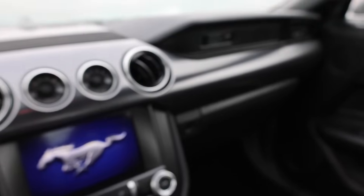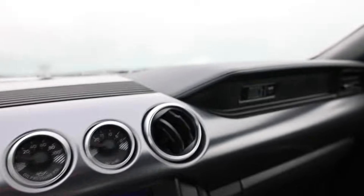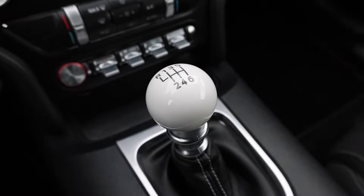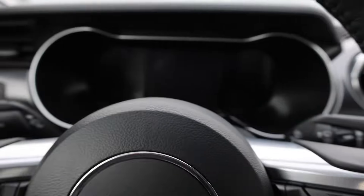We've got here a 2022 Mustang Mach 1. It's got the beautifully sounding 5 liter V8 and a nice 6 speed manual transmission. Let's give this a try.